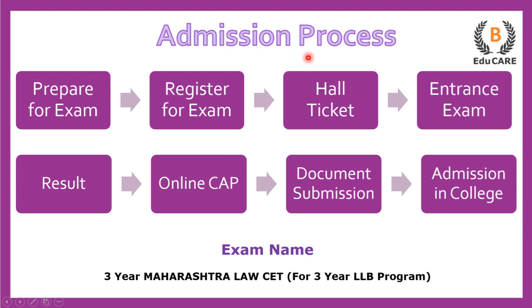Talking about the admission process — for the 3-year LLB program, you need to appear for the 3-year Maharashtra Law CET examination. The first step is to prepare for the exam, the next step is to register yourself for the examination. After that, you get a hall ticket and you have to go to the entrance exam, which is online. After that, you get your results and on the basis of that, an online centralized admission process is initiated.